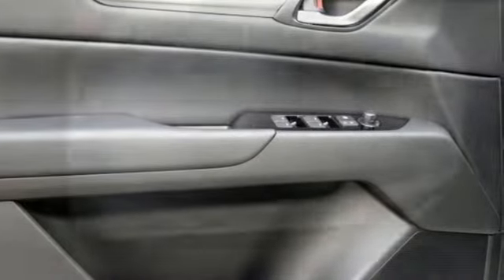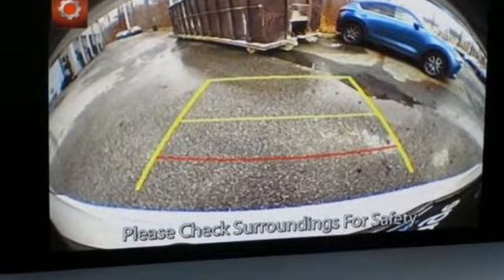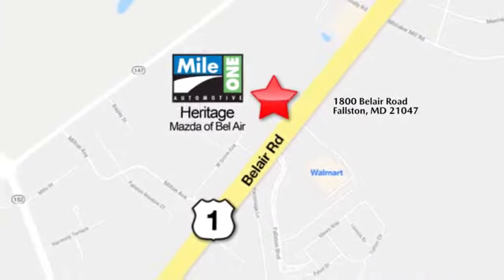With Mazda, driving is what matters most. You'll never know until you try — test drive it today. Mile One Heritage Mazda of Bel Air, conveniently located at 1800 Bel Air Road in Falston.